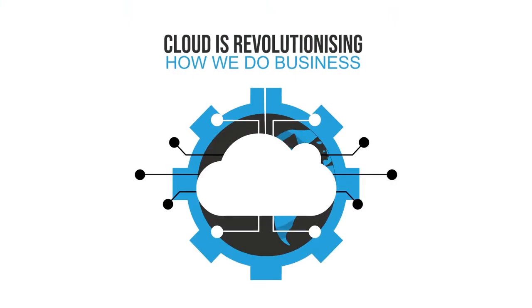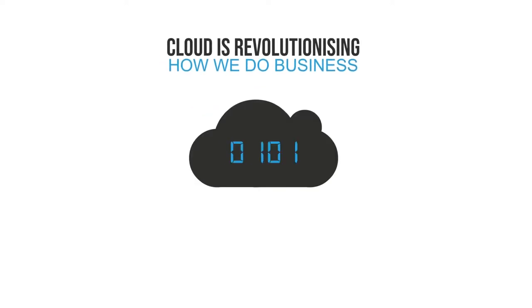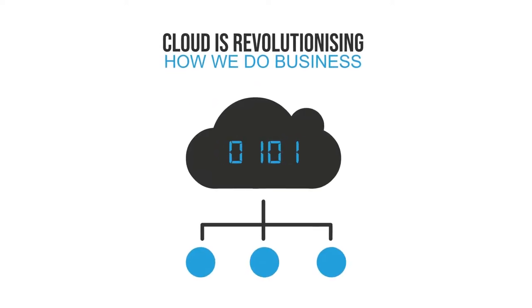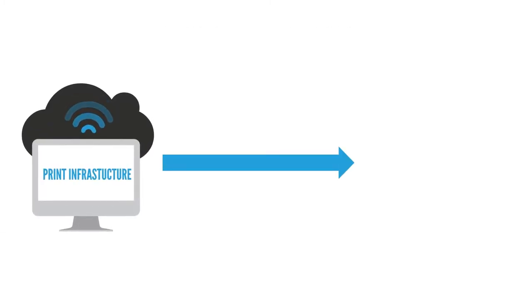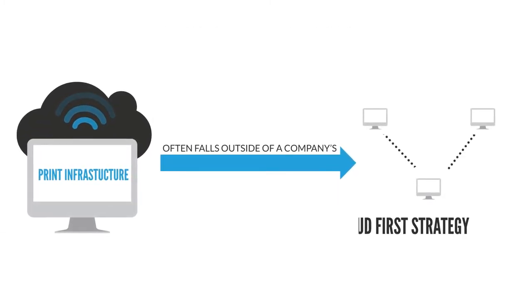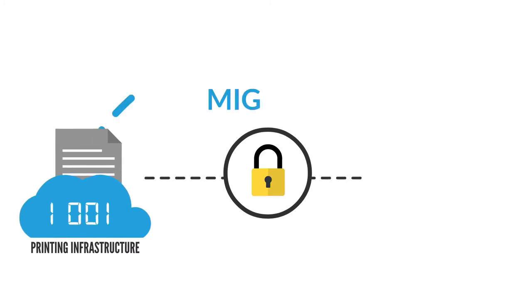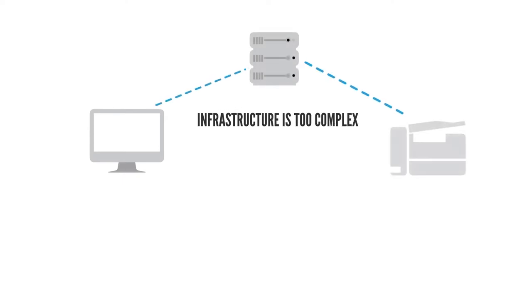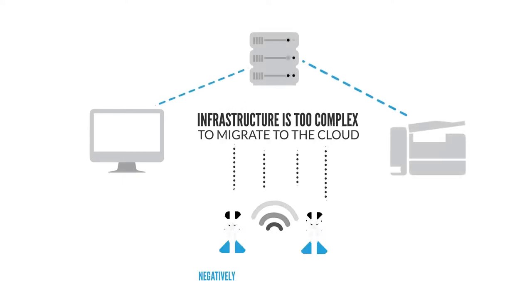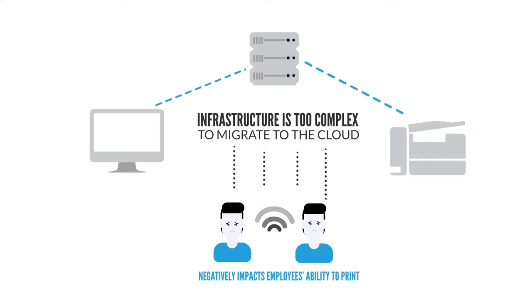The cloud is revolutionising how we do business, as more and more organisations move their core IT services to the cloud. Yet the print infrastructure often falls outside of a company's cloud-first strategy. Why? In most cases, it's because they believe it's impossible to securely migrate the printing infrastructure to the cloud, or that their infrastructure is too complex and migrating to the cloud would negatively impact their employees' ability to print.